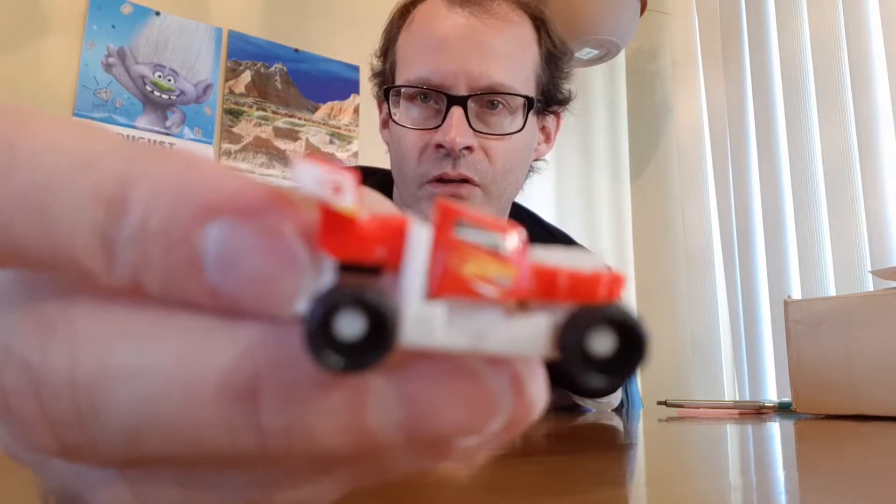Hello everyone and welcome back to Kinder Egg 365. Today is day number 241, and today I just kind of wanted to show you the Hot Wheels. This one is very difficult to put the stickers on.